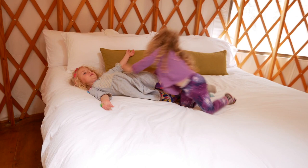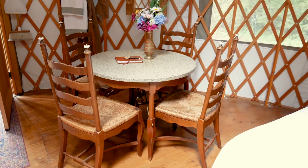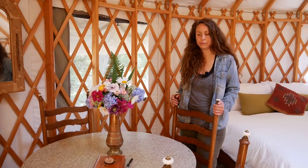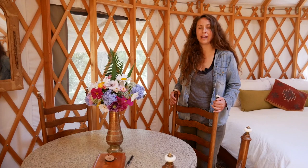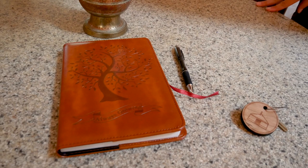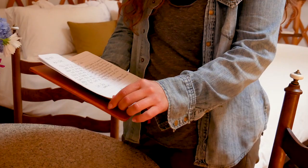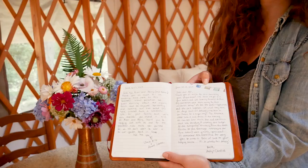Over here we have a dining area. This was actually the very first piece of furniture we bought. The idea of a square table really felt like it was taking away from the softness of this space. One of our favorite, favorite things about the yurt — and when people stay — is the guestbook. This guestbook is basically the first thing we go to, and it just makes all of this work really worth it.